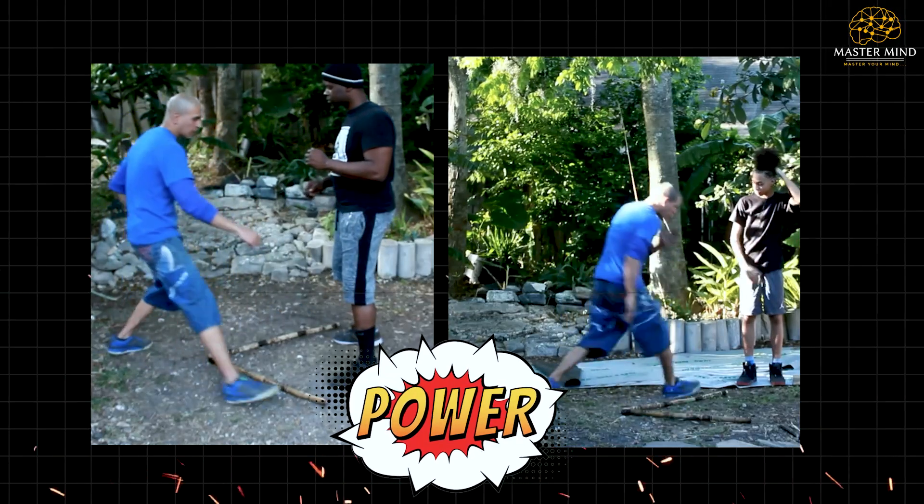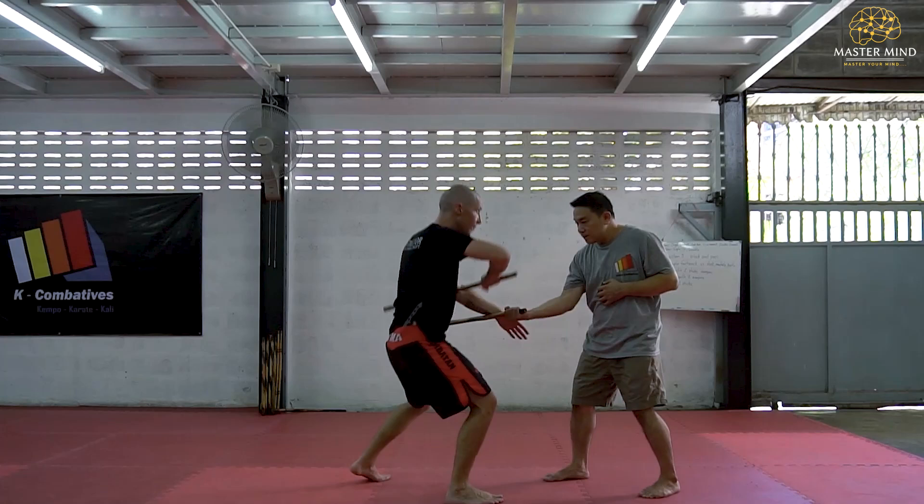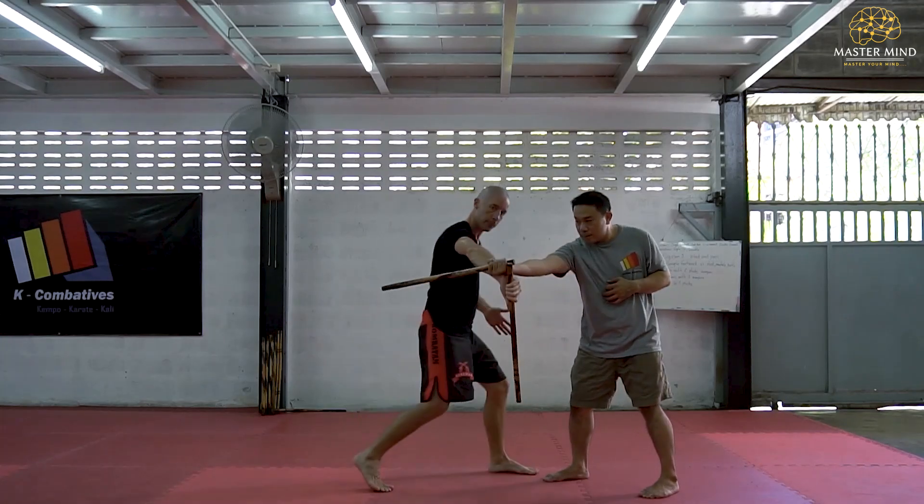What aspect of triangle footwork intrigues you most? The 45-degree angle optimization, the dual pattern system, or the way geometry becomes weaponized for survival?